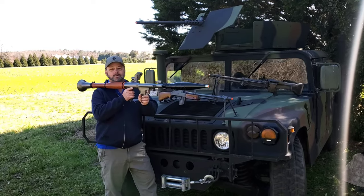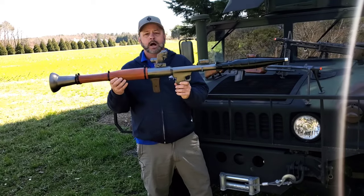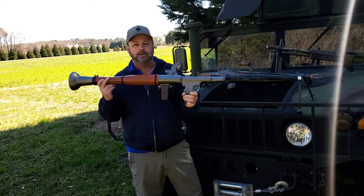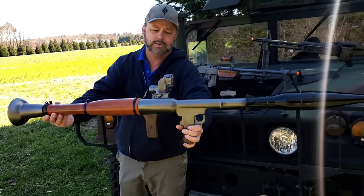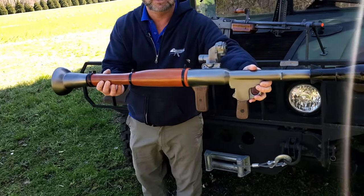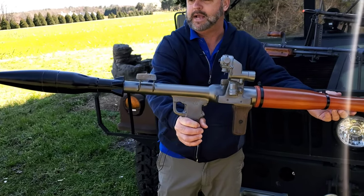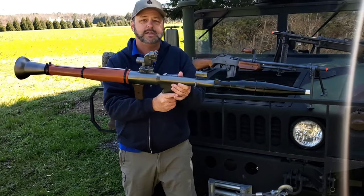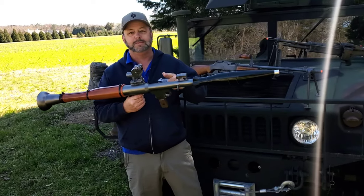This is the Rambo Special RPG rocket launcher that you see here. At 10 or 15 feet it looks extremely realistic. Come on in a little closer with the camera and take a quick peek at it. It is all resin, basically painted to give it the wood color and everything else. It's got the fake rocket on the end. It is a full-size replica and is ultimately super cool.